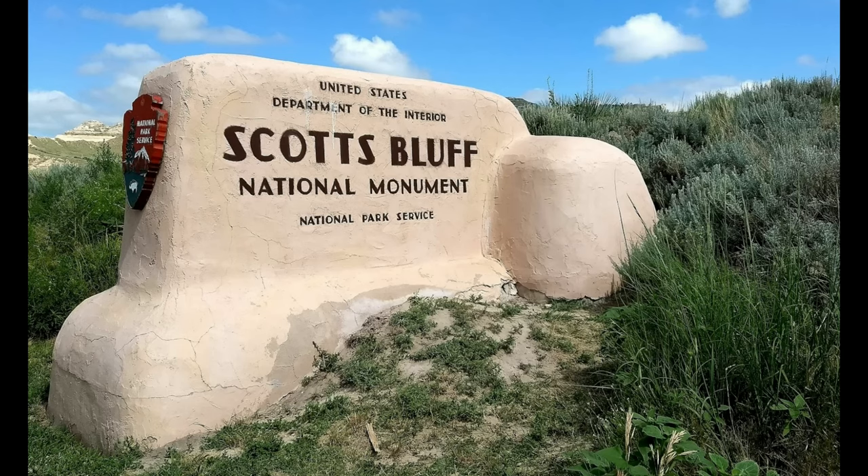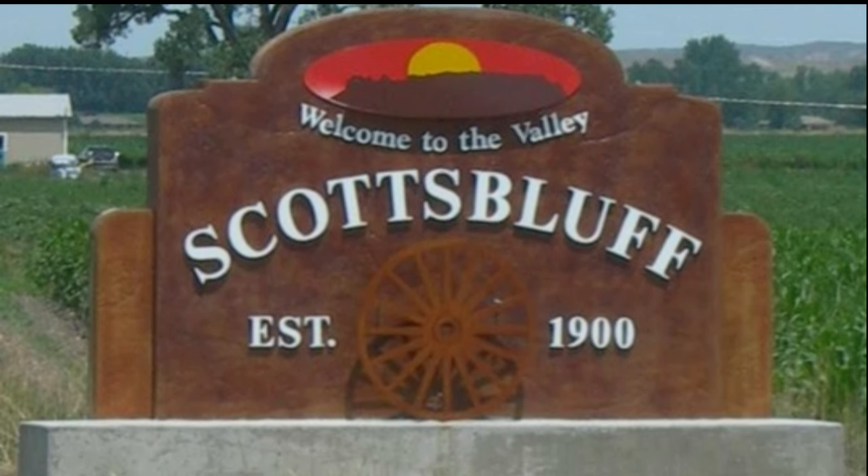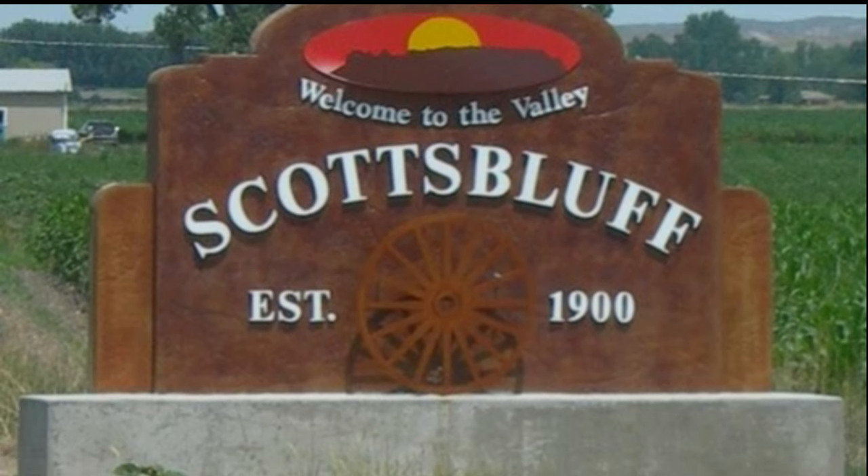Scotts Bluff National Monument, spelled as two words, is located in Scotts Bluff, the city, one word, and that became our destination.